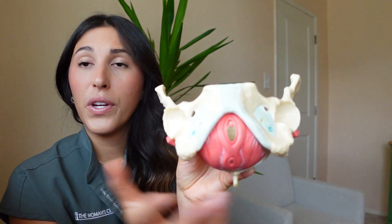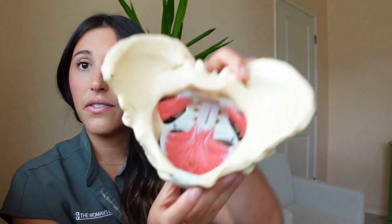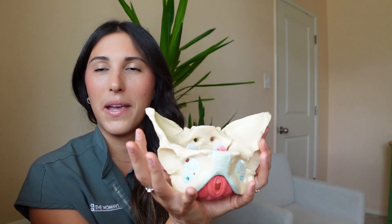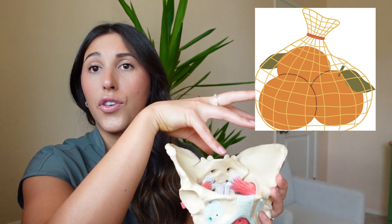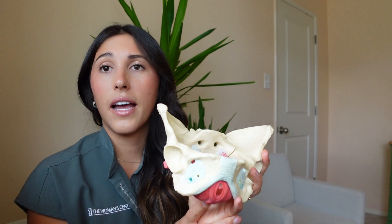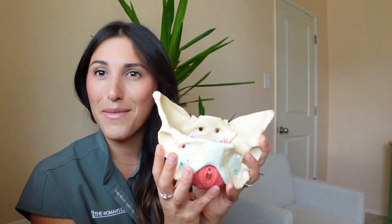So when we do an exam, pelvic floor physical therapists feel externally first and then we go internally to feel the muscles that lie inside of the pelvis. I always explain to my patients, it's almost like a net and the oranges inside are your bladder, your uterus, and your colon.